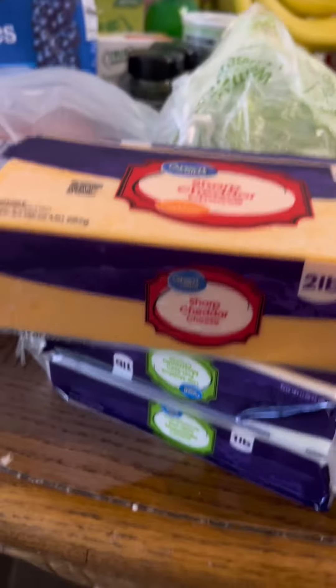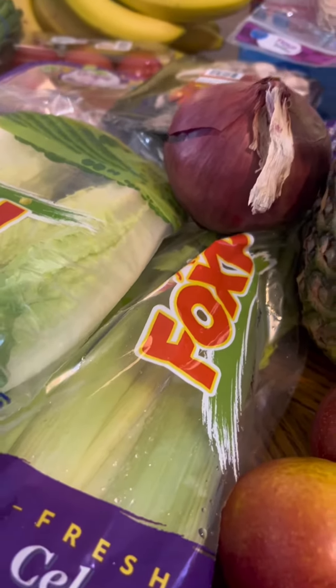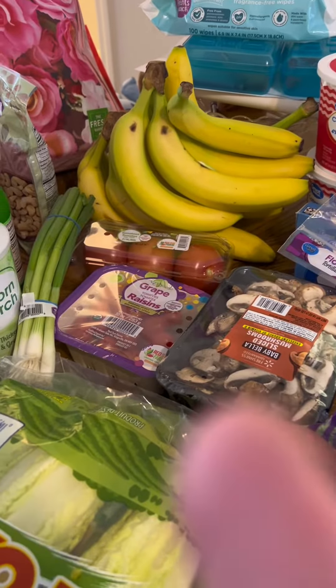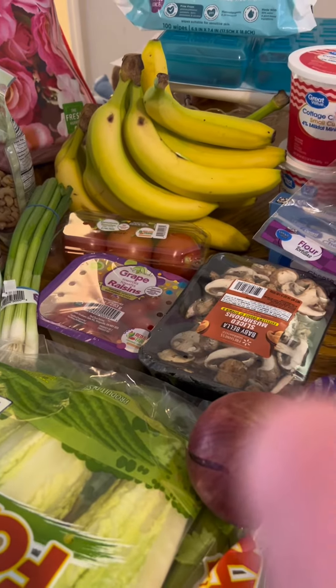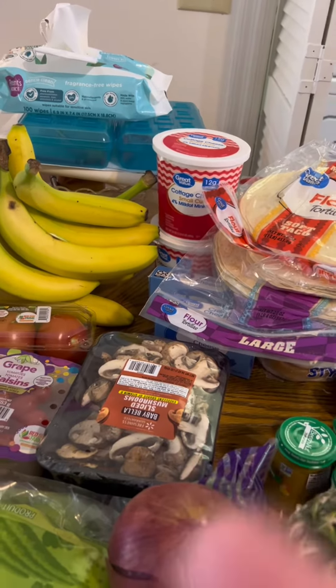A head of cabbage, shortbread cheese, two things of mozzarella, a thing of parmesan cheese, two cucumbers, two things of romaine lettuce — there's two bags there — a bag of celery, a thing of sauce and tomatoes, grape tomatoes, green onions, mushrooms, a whole bunch of bananas, and two things of cottage cheese back there, two things of cream cheese.